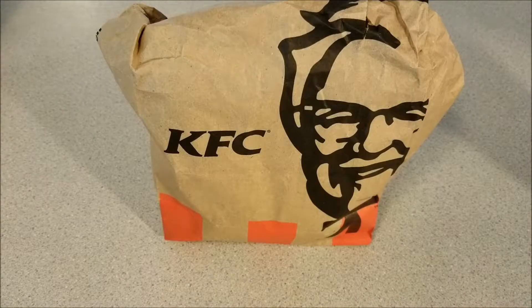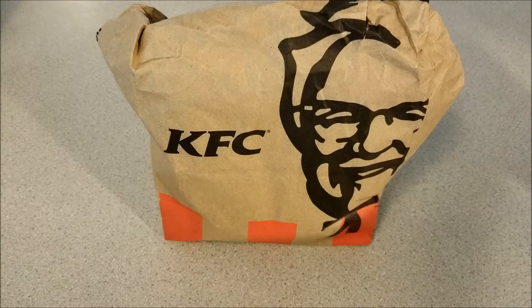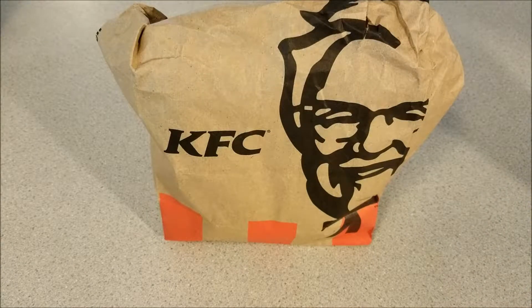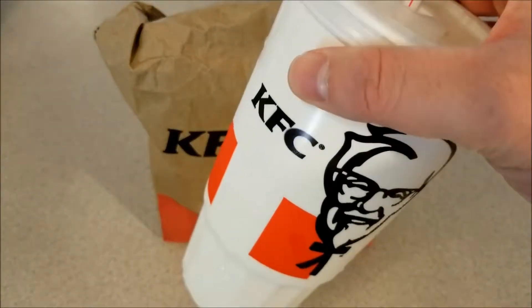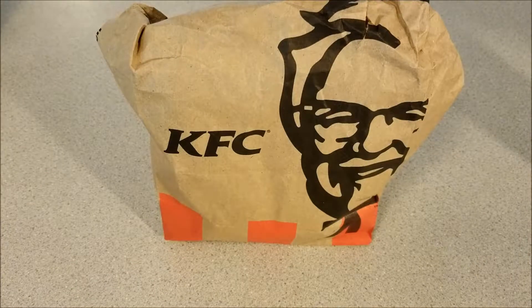Hello everybody, today I'll be doing a Chompy's food review of KFC, or Kentucky Fried Chicken's, mac and cheese bowl — and this will be the spicy version. I got it as a fill-up box, so I got it with the large Mountain Dew, and it also comes with a cookie and the bowl, which comes to a grand total of about five dollars and thirty-five cents because I upgraded to the large soda.